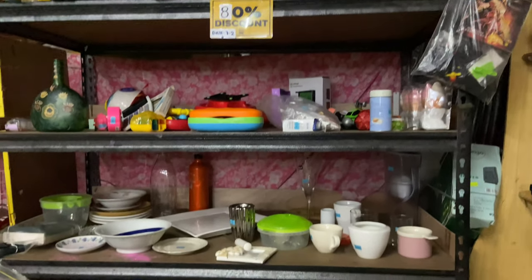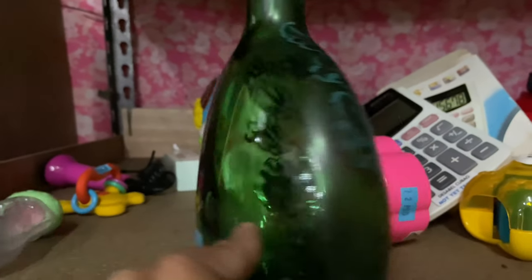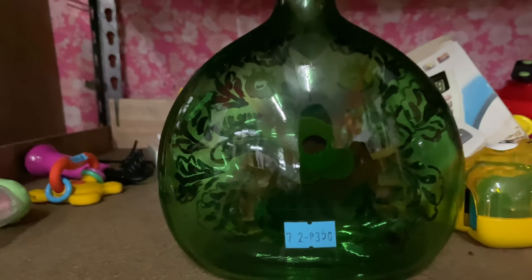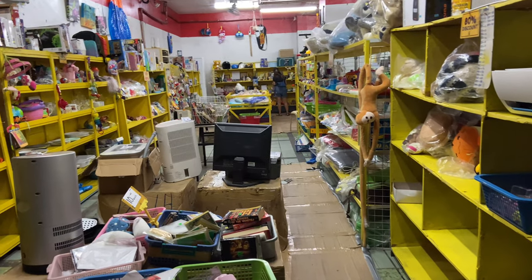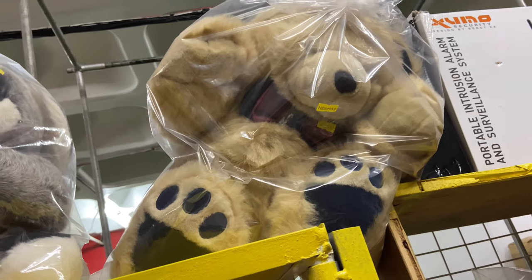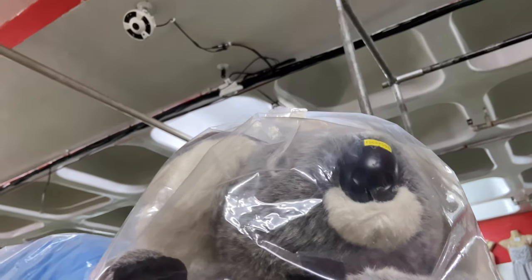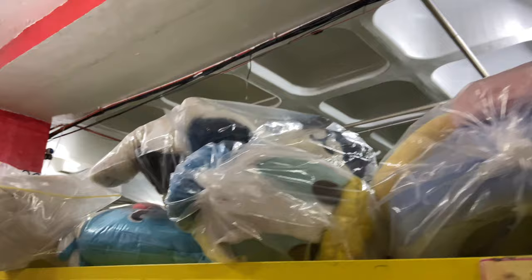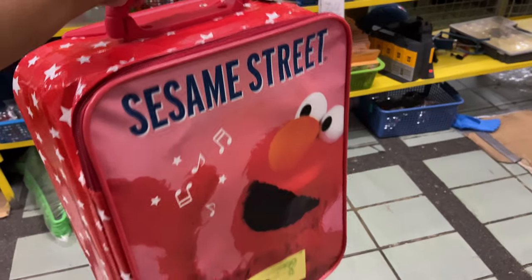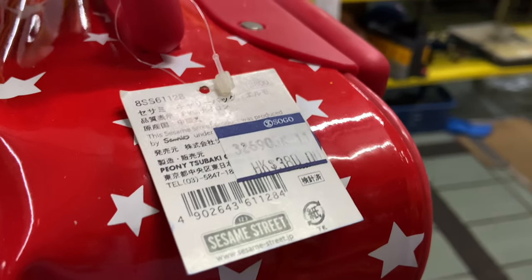80% off in this section. I see this beautiful vase priced at 350 pesos — less 80%, that would be 70 pesos. There are some interesting finds that if I saw years ago, like this huge bear, I would have purchased. But I'm already at that stage in my life where if I don't need it, no matter how cute it is, I won't buy it. It does not have the price in pesos though, but the original tag in yen is still available.